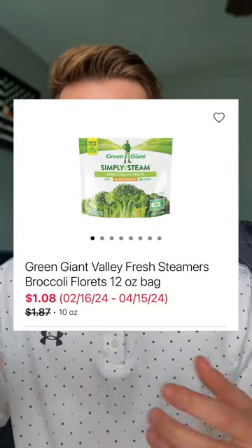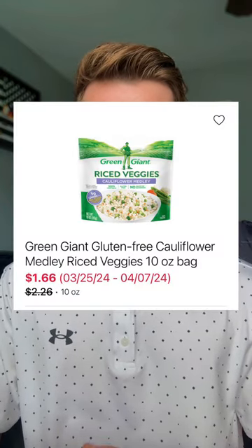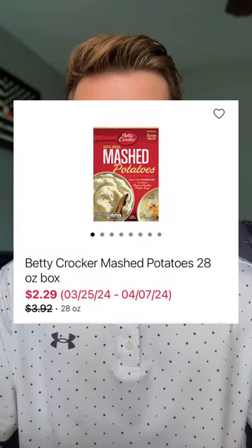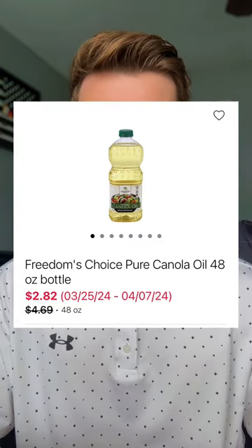We have the Green Giant steamed vegetables, priced anywhere from $1.08 to $1.29 each. The commissary also discounted the Green Giant rice veggies for this cycle, ranging from $1.66 to $2.45 each. The Betty Crocker mashed potatoes, the 28-ounce box, is on sale for $2.29. It's hard to get a good price on canola oil, but the Freedom's Choice canola oil is on sale for $2.82.